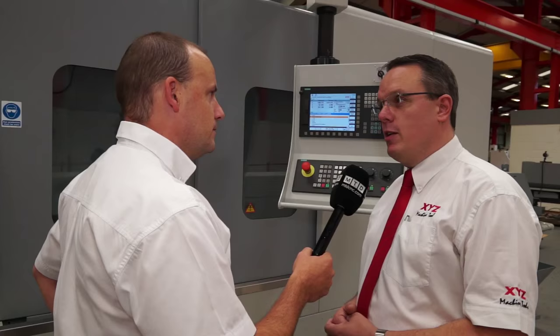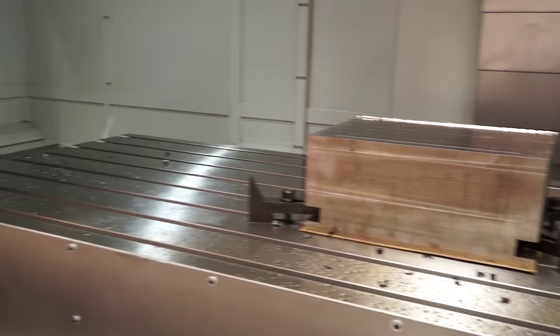So Martin, this is a three meter machining center from XYZ — is this about the biggest that you do? Yes, it's about the biggest VMC that we do.